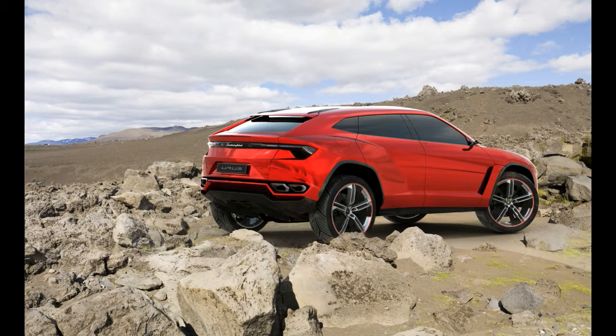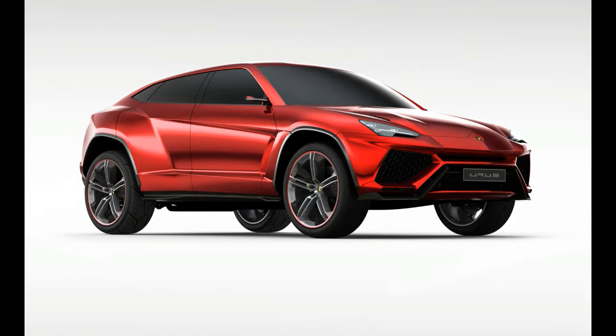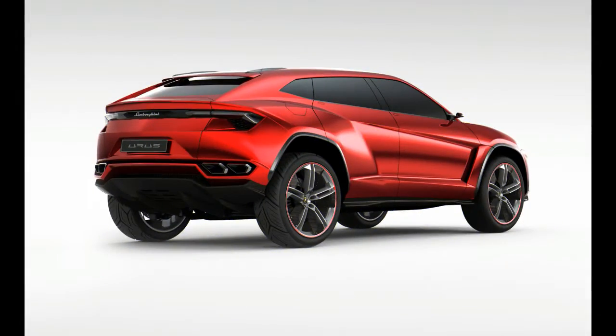The Urus, which derives its name from an ancient species of cattle, stuns with its 641 horsepower and its dramatic wedge-shaped silhouette.